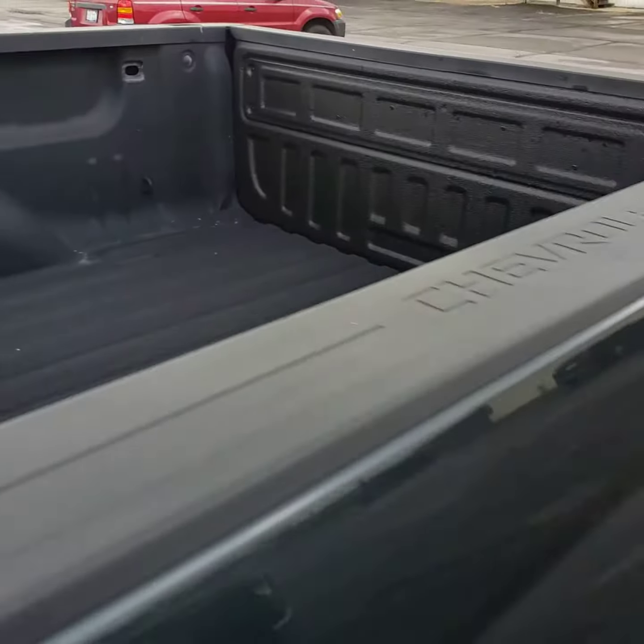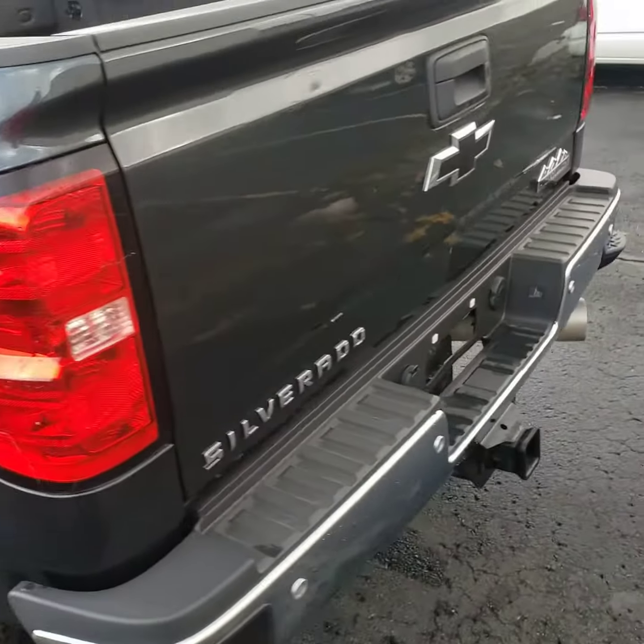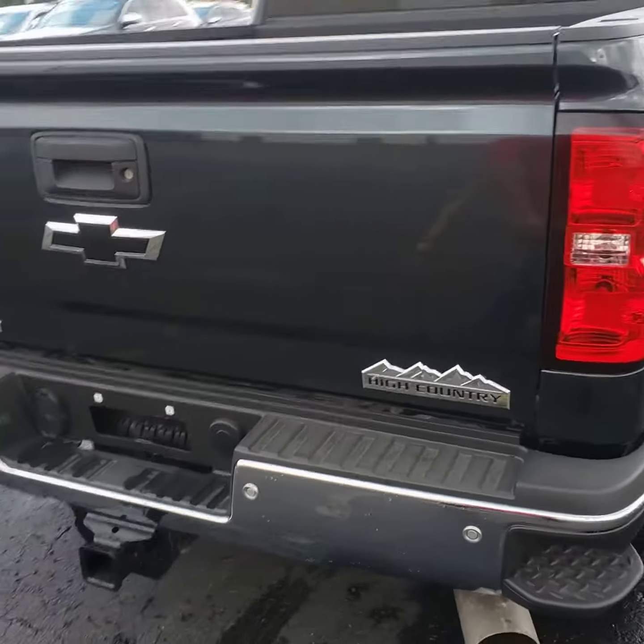It does have a spray-in bed liner, a nice set of tires, and a backup camera.